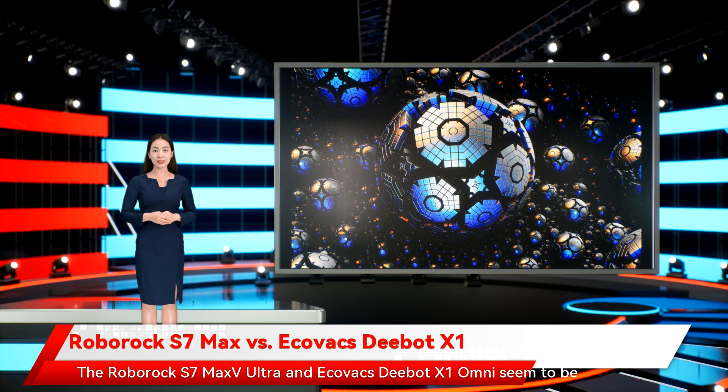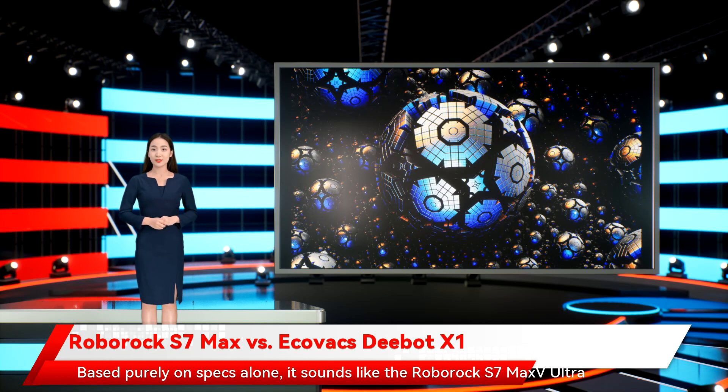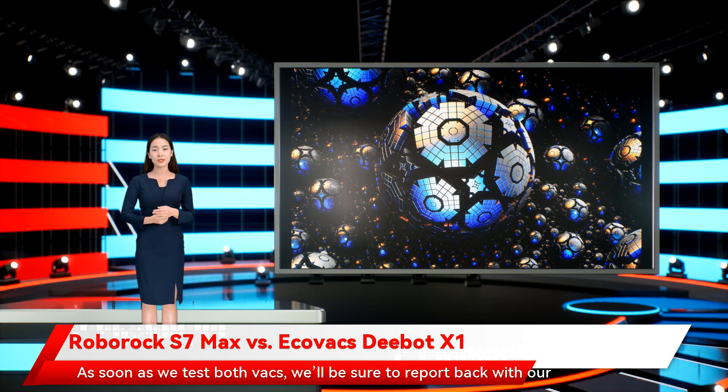The Roborock S7 Max V Ultra and Ecovacs D-Bot X1 Omni seem to be changing the game for what we'll expect from premium robot vacuums going forward. Based purely on specs alone, it sounds like the Roborock S7 Max V Ultra will have a slightly better shot at the title of best vac, thanks to its price and a few of its extra cleaning and mapping perks. That being said, we may be totally floored by the Ecovacs D-Bot X1 Omni once we get our hands on it. As soon as we test both vacs, we'll be sure to report back with our hands-on impressions. Until then, we can only dream of what these titans of cleaning will do once they are powered, sweeping, and scrubbing.